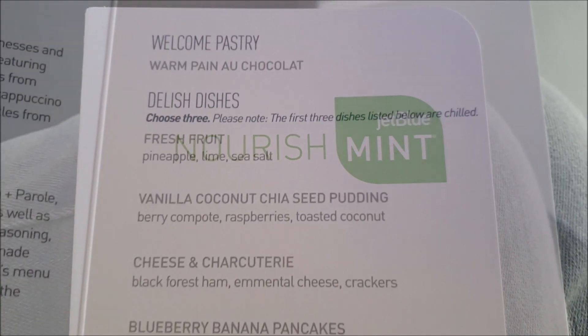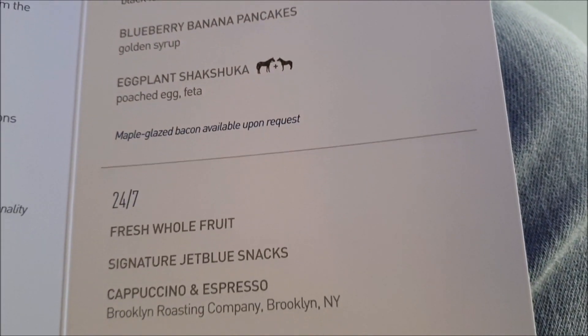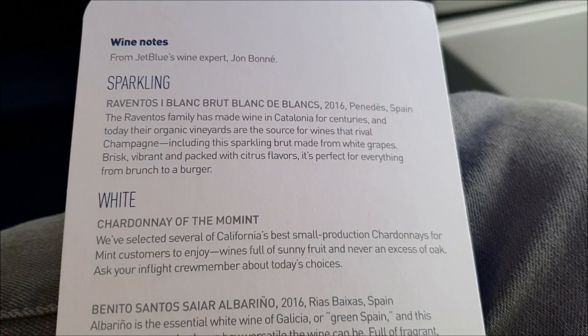JetBlue's in-flight menu is a little different than other airlines on the route. You actually have to pick three dishes from the main menu and they will provide them to you all at the same time with anything else you order. This is definitely unique considering with other airlines you are just given one or two options on a flight.